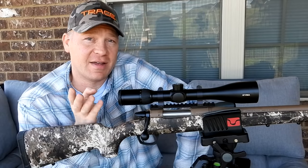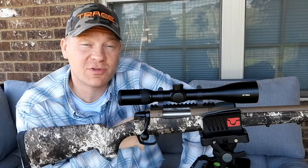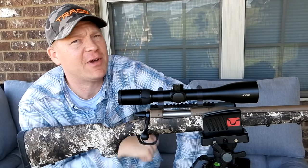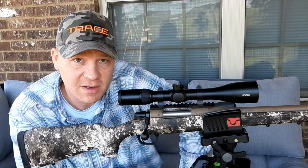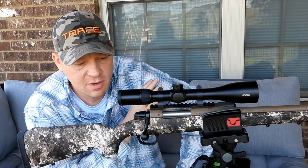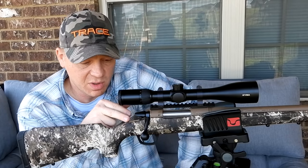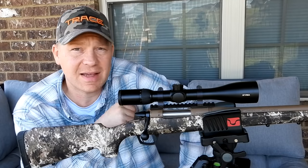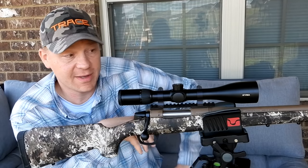I started filming a series on bullet drop and bullet trajectory, and you guys requested that I do the 22-250. So I'm going to show you some real world stuff — we're about to head out to the range to look at the bullet drop of the 22-250 cartridge.